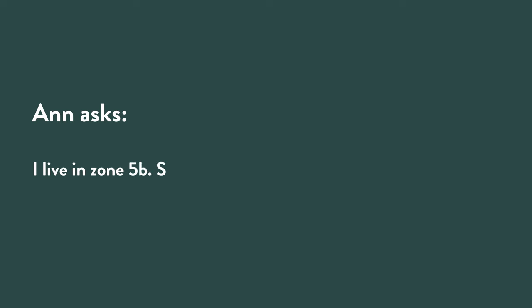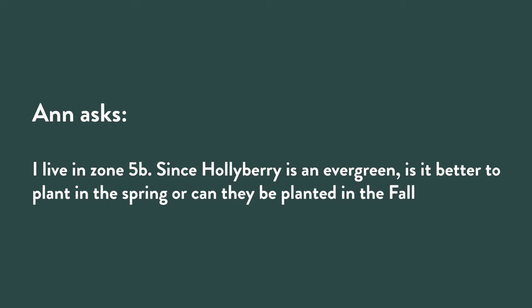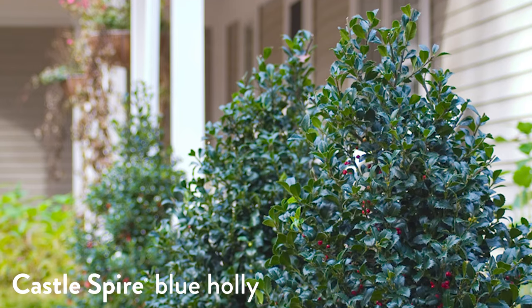Ann writes: I live in zone 5B. Since holly berry is an evergreen, is it better to plant in spring or can they be planted in the fall? I am a huge fan of fall planting — it is so good for so many reasons. The plant can establish itself without having to sustain a bunch of growth on top; it can put all of its energy into roots since it's going dormant. The cooler temperatures, the more frequent rainfall — all of those things combine to make fall a really good planting time, with a couple of exceptions. One of those exceptions is definitely evergreens, and particularly broadleaf evergreens like holly.